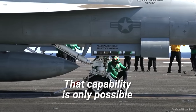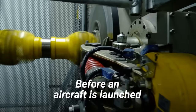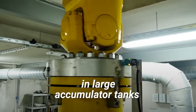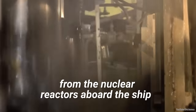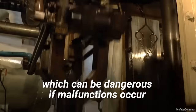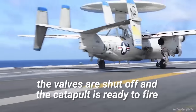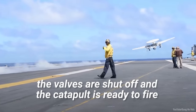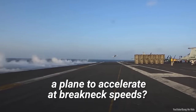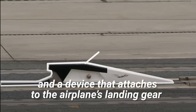That capability is only possible thanks to the impressive below-decks engineering of the catapult system. Before an aircraft is launched, high-pressure steam is collected in large accumulator tanks. This steam is siphoned off from the nuclear reactors aboard the ship and stored in pressurized tanks, which can be dangerous if malfunctions occur. Once the desired pressure of the accumulator tanks is reached, the valves are shut off and the catapult is ready to fire. That's thanks to two pistons and a device called a shuttle that attaches to the airplane's landing gear.